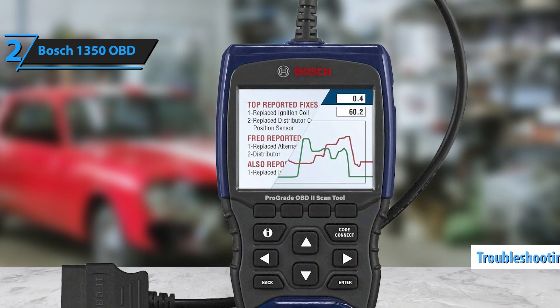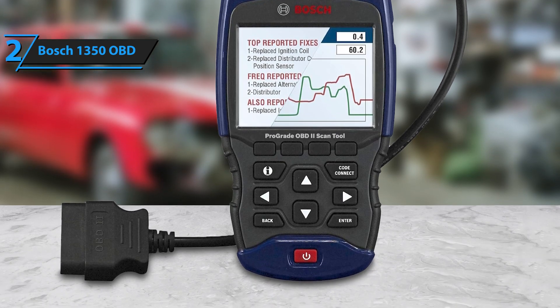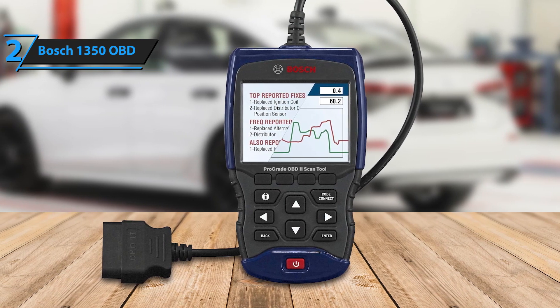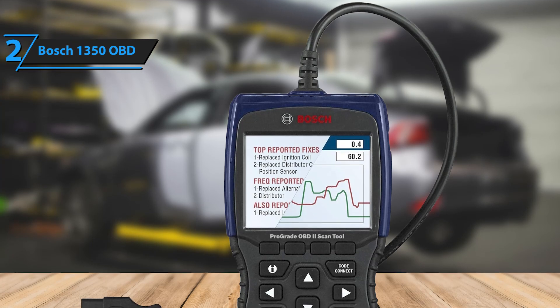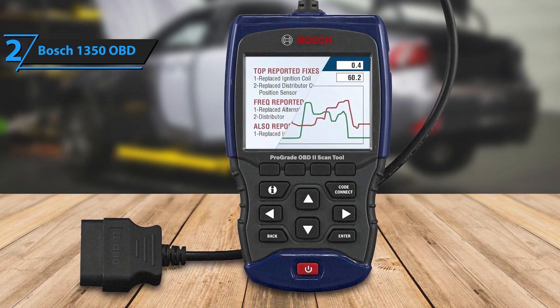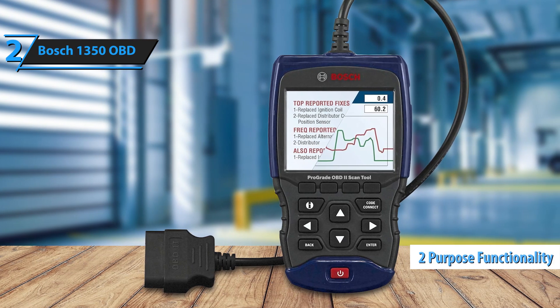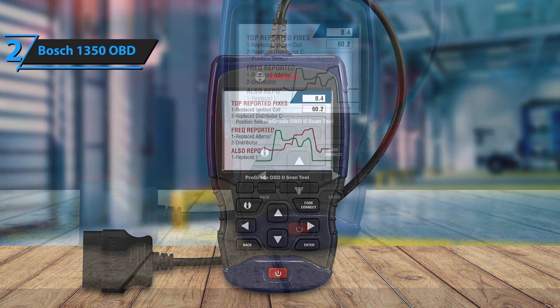The device also includes advanced troubleshooting guidance to help identify root causes quickly, making it a reliable tool for more complex issues. Its compatibility with a wide range of vehicles, including newer and older models, further adds to its versatility, making it suitable for both casual drivers and professional mechanics. While the Bosch 1350 is on the pricier side, its dual-purpose functionality and reliable performance more than justify the cost.